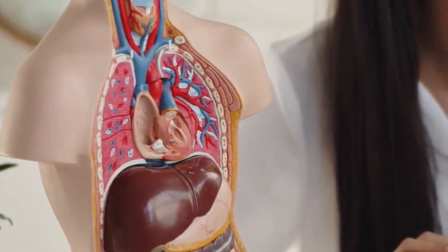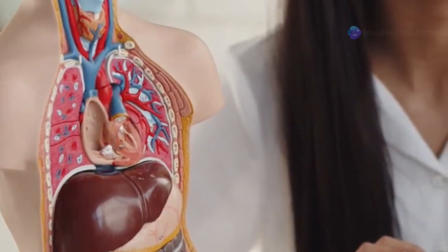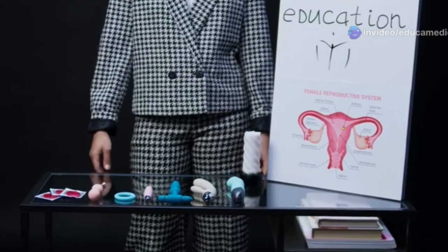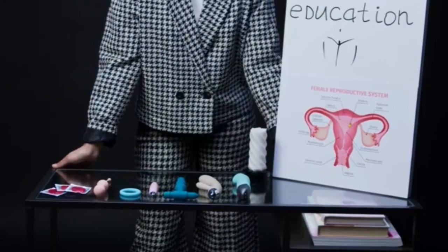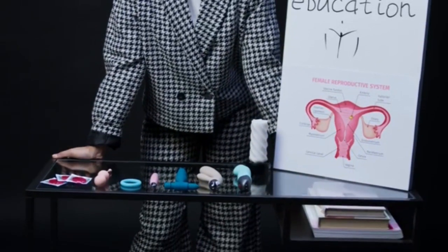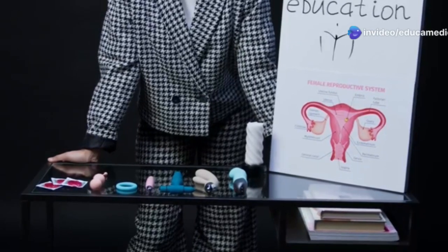The ovaries are almond-shaped organs that store and release eggs. Each ovary takes turns releasing an egg approximately once a month in a process known as ovulation. They also produce important hormones like estrogen and progesterone, which regulate the menstrual cycle, support pregnancy, and influence many other aspects of health.